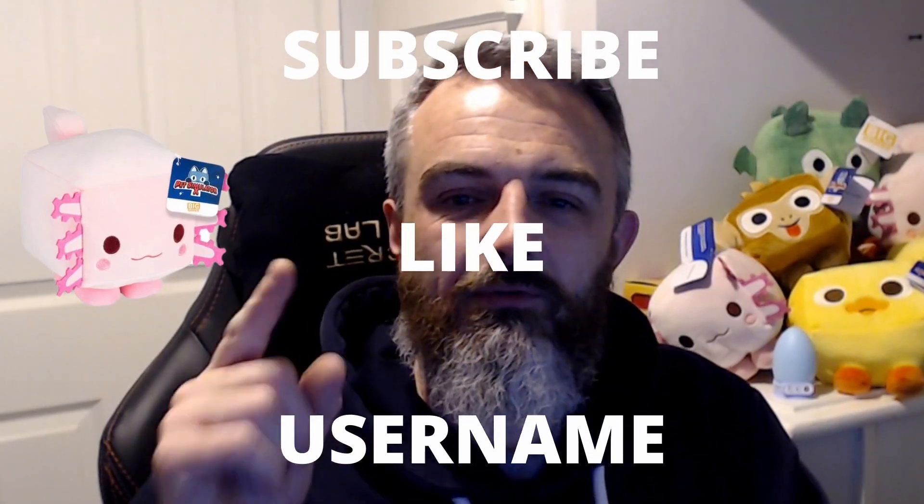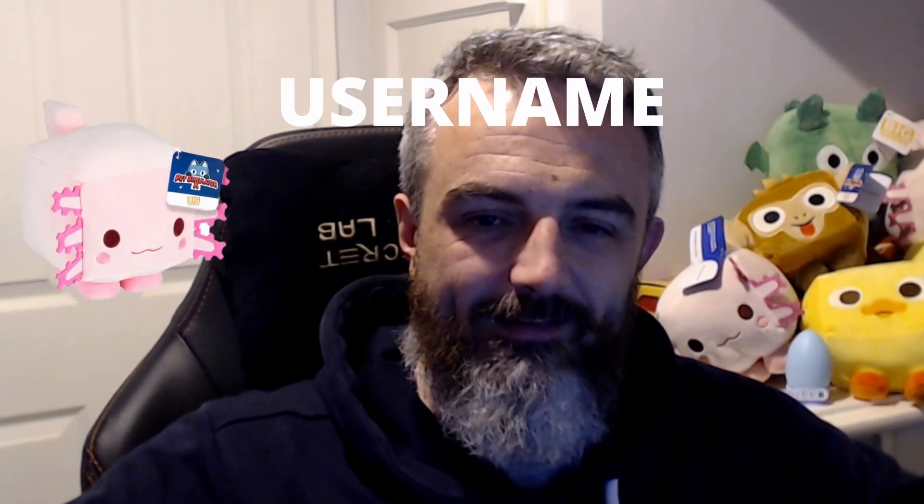Just a reminder: subscribe to the channel, like the video, put your Roblox username in the comment section down there. That's it — see you later.